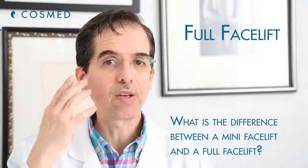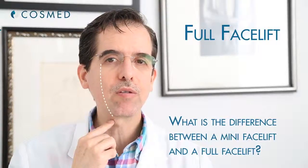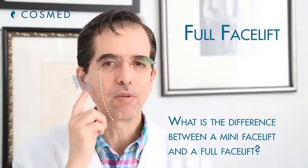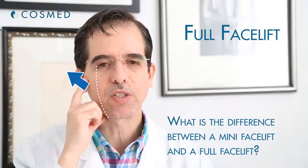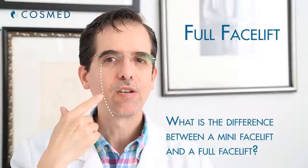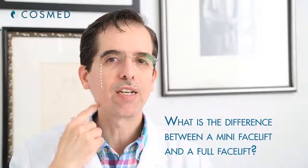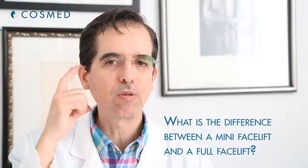When you do a face and neck lift, you have to move the whole tissue under the skin from the cheek all the way to the neck, and then you pull on the fascia. This fascia is called the SMAS, so you can get an improvement on the cheek, on the jowls, on the marionette lines, along the jawline, under the chin — so it's a more complete procedure.